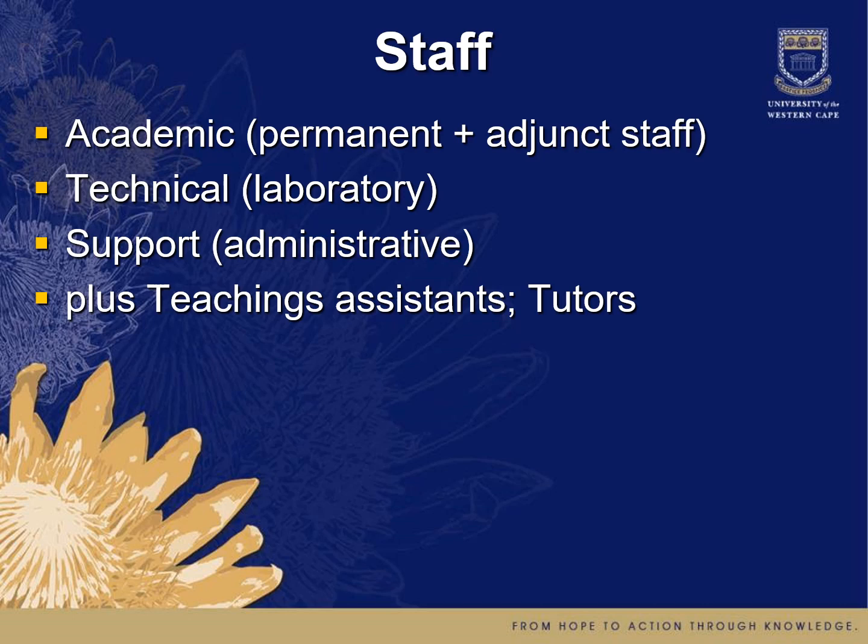We have a number of technical staff in our laboratories to ensure that all the computing infrastructure, the hardware and software, works well and is efficient. We have support staff which helps us with the various administrative tasks associated with the department. And we have a number of postgraduate students who serve as teaching assistants and tutors to help you be successful in your studies.